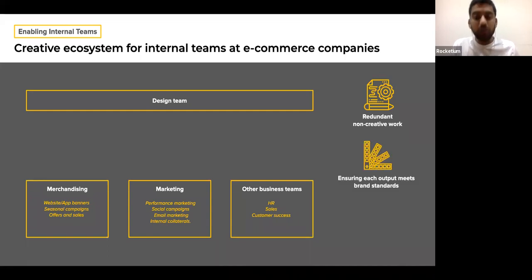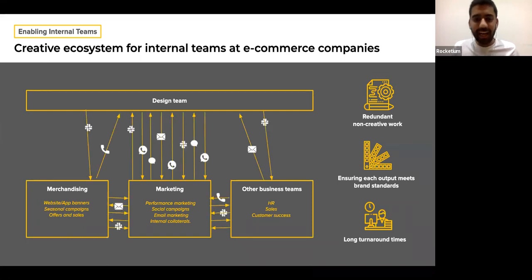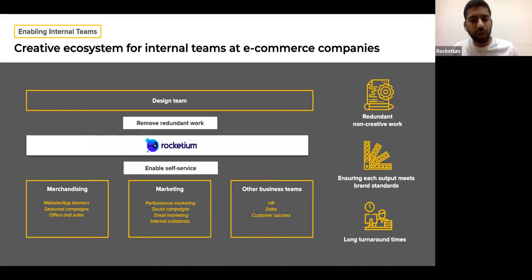They also have to ensure that each output meets brand standards. They're churning out so many outputs, but not a single one can misalign with the brand standards and guidelines set by the brand team. They need to guard the brand standards. And because there are multiple requests, turnaround times are really long because communication channels are not linear. There is a lot of back and forth between the business team and design team, especially as you approach sale time — last minute changes cause a lot of effort and stress on the design team.